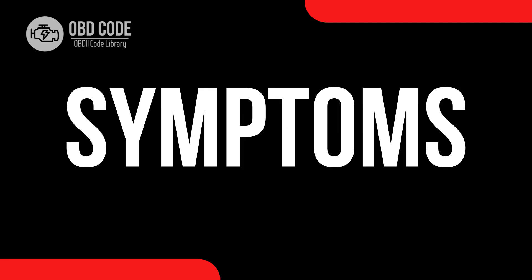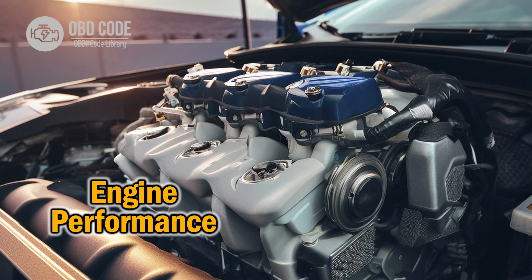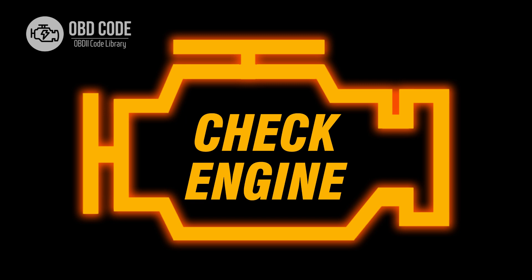Code symptoms P2149: 1. Engine misfires or rough idle. 2. Decreased engine performance. 3. Engine stalling. 4. Check engine light illuminated.